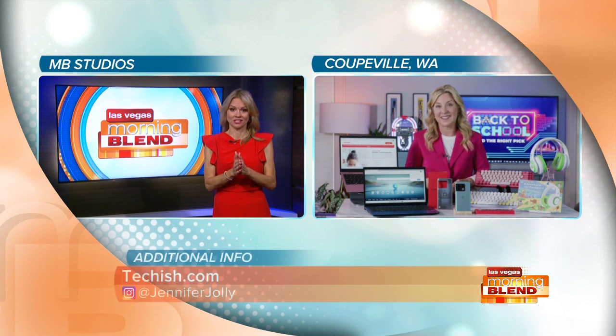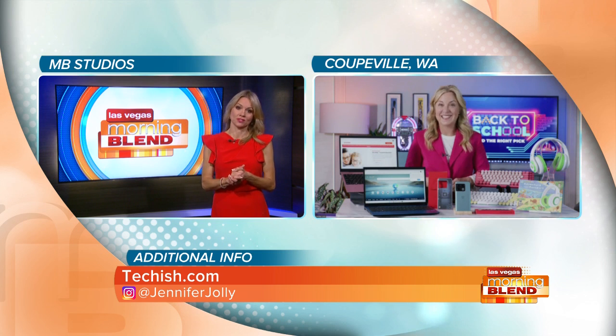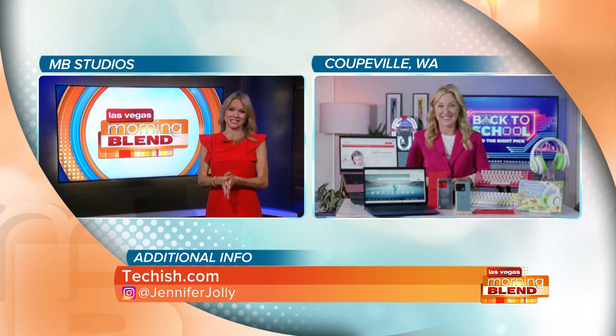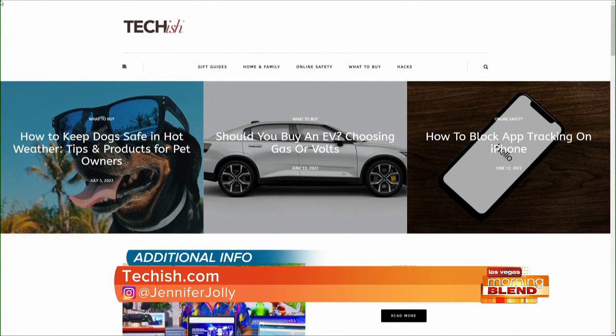Techish.com — Jen Jolly knows what is going on. She's always in town for CES, and pretty soon we'll be talking about holiday tech, so I look forward to that. Jen Jolly, have a great fall until I see you again. For all these great ideas, visit the website: techish.com.